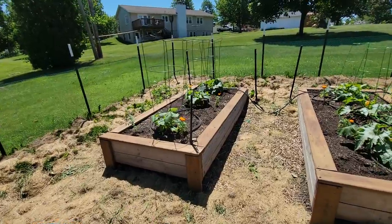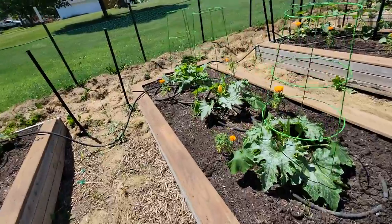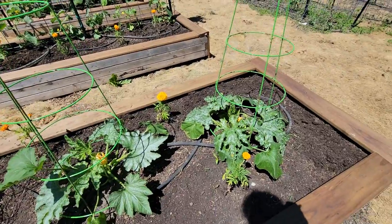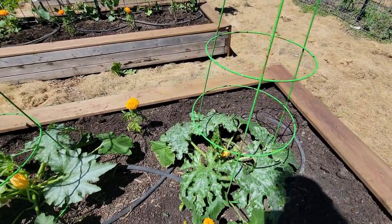I used to think those white moths were so cute, and now that I know what they do to cabbages, I don't like them — not at all. But these guys are all doing really, really well. They've got new growth on them and they have flowers.